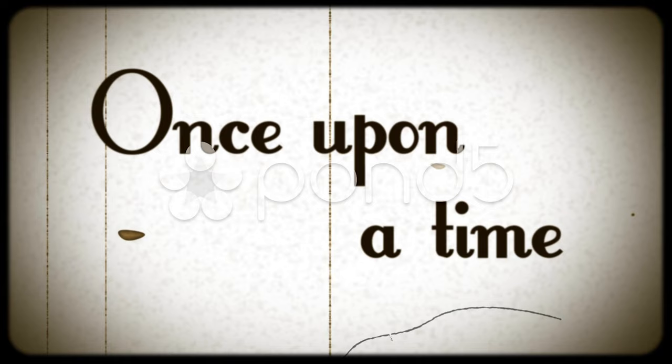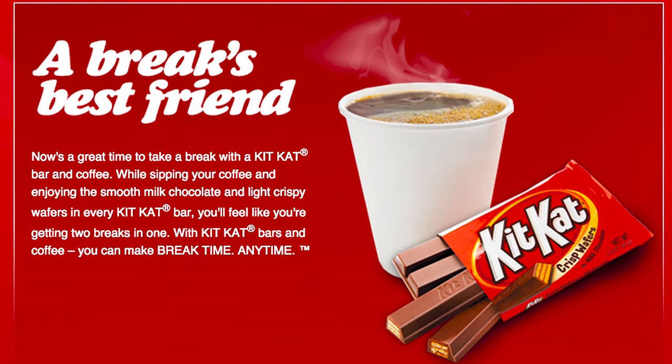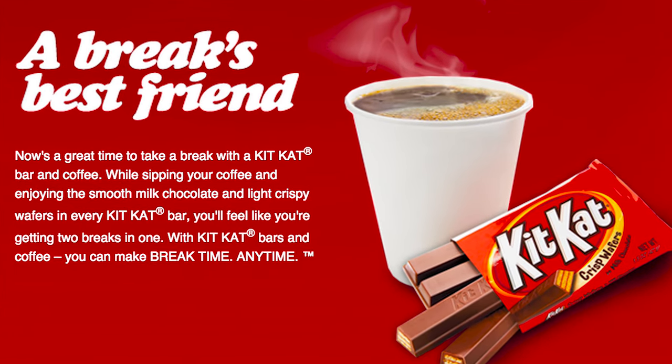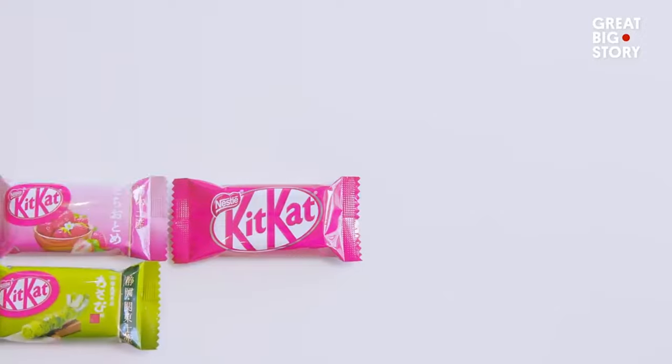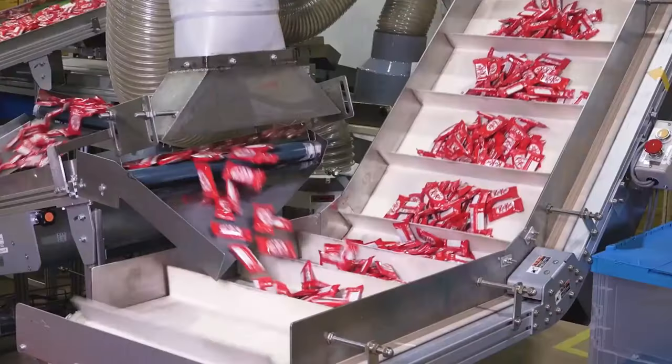Did you know KitKat did a similar campaign with coffee? They had the genius idea of making people take a break while enjoying a KitKat with a cup of coffee. This campaign was such a huge hit that it made KitKat the go-to snack for coffee breaks. It did so well when it first launched in Japan that they rolled it out to other countries. This just goes to show that when you connect a product with something familiar, it can sell like crazy.